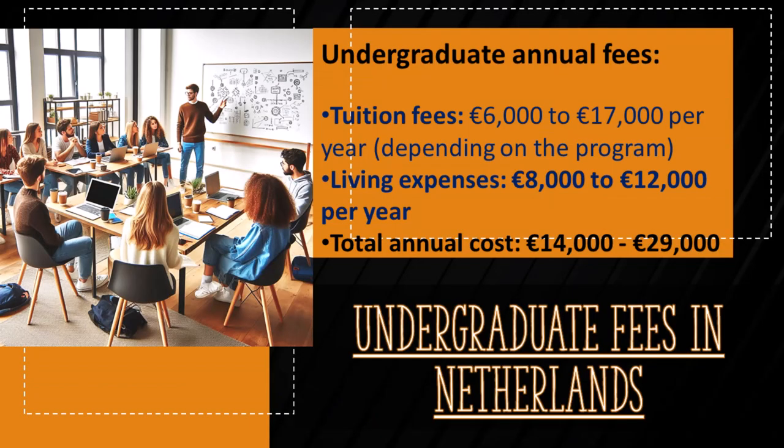Depending on the program of study, an undergraduate non-EU student is likely to pay 6,000 to 17,000 euros in tuition fees per annum. Tuitions are much cheaper for EU citizens and European Economic Area or EEA. Depending on the lifestyle, living expenses for an average student are between 8,000 and 12,000 euros. Dutch universities offer several scholarships and financial aid options for international students. More information about financial aid can be found on websites of organizations like NUFFIC.